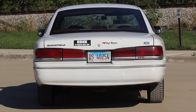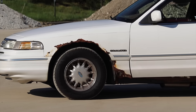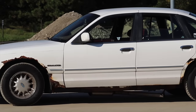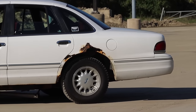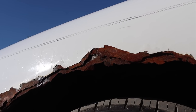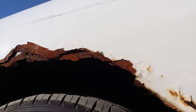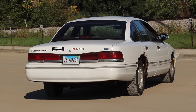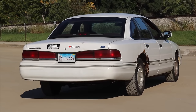My final thoughts on the 1995 Ford Crown Victoria: it's a little worse for wear in some areas, but it's a very cushy, comfortable, floaty ride. The interior has held up remarkably well for the mileage, and so has the engine and drivetrain — it's just the body that seems to be failing. This is a Chicago car, so that's what happens to these vehicles.